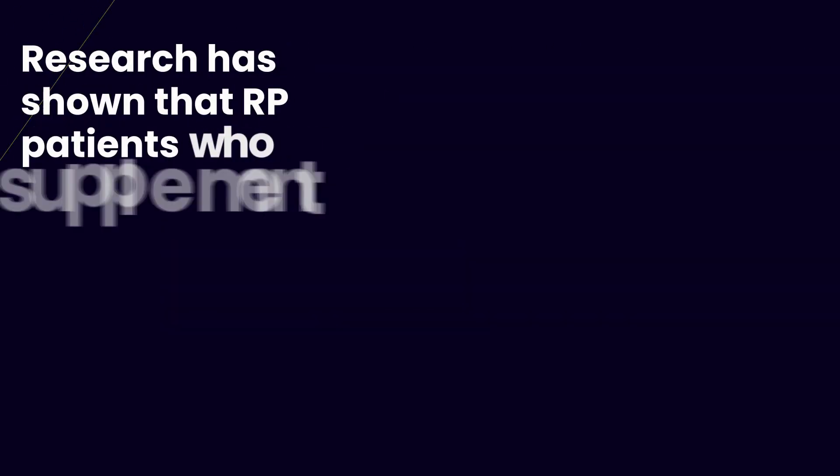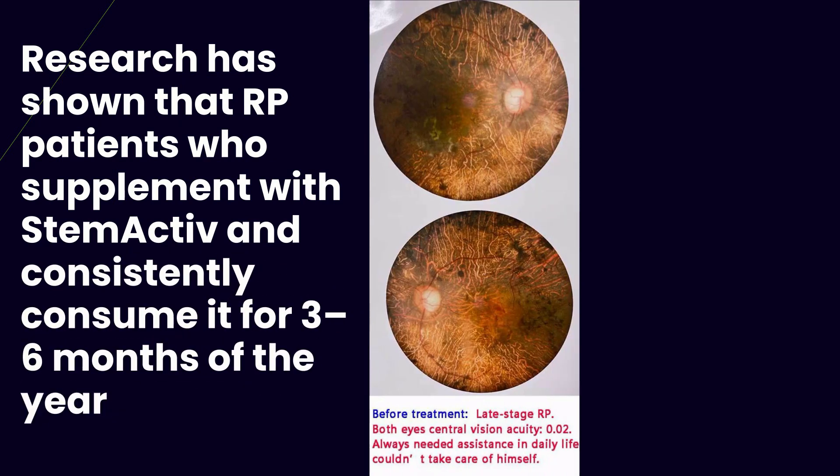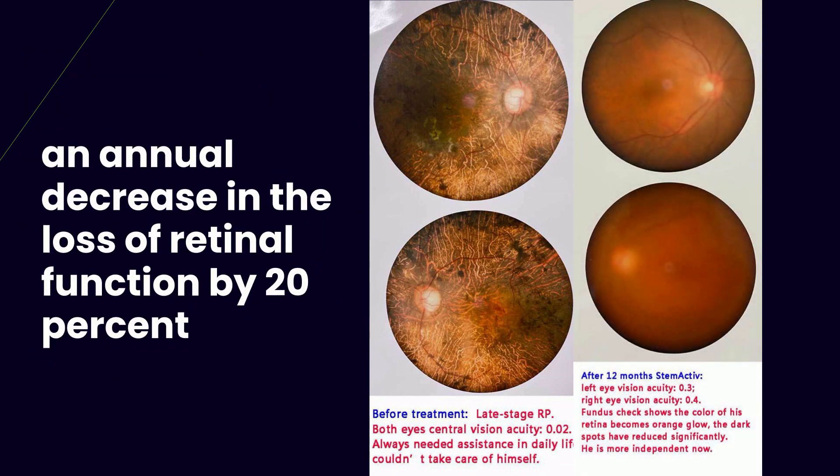Research has shown that RP patients who supplement with Stem Active and consistently consume it for three to six months of the year have had, on average, an annual decrease in the loss of retinal function by 20%, as measured by ERG, in comparison to those not taking Stem Active.